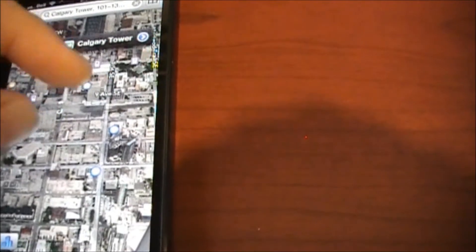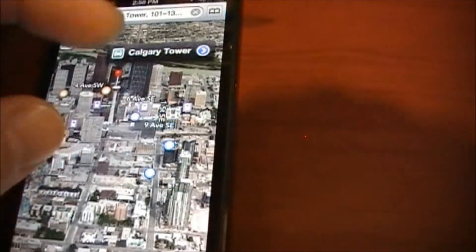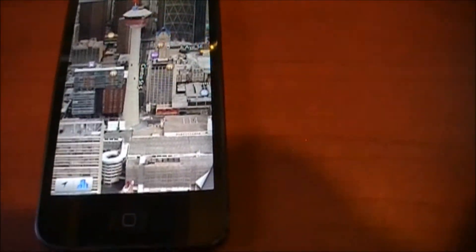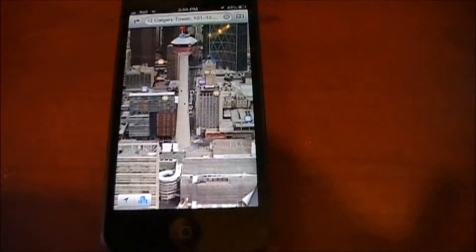I'd like to see the Calgary Tower in 3D view, so let's take a quick look. This is a little hard to do one-handed with the video camera, but you can see there's the Calgary Tower right there — a famous landmark for those of you who haven't been to Calgary before.